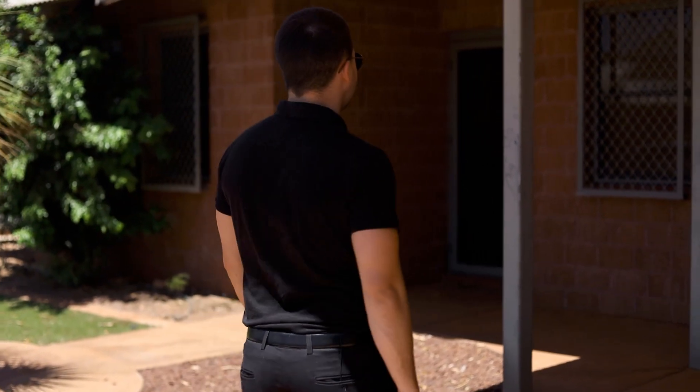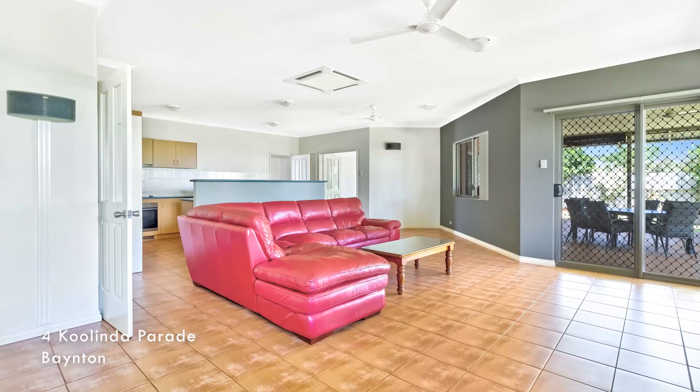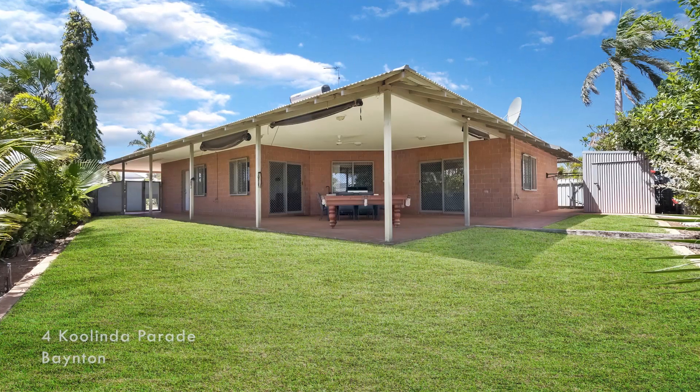Out the front of a property that's settling today — 4 Colinda Parade in Bainton. Throughout the 28 days on market, we registered 10 people through the home opens. We initially went with the online auction but weren't able to generate the interest we were after. We then pivoted to the private treaty sales method, where we priced the property at a point where we received two offers and the vendor was able to accept an offer they were happy with.